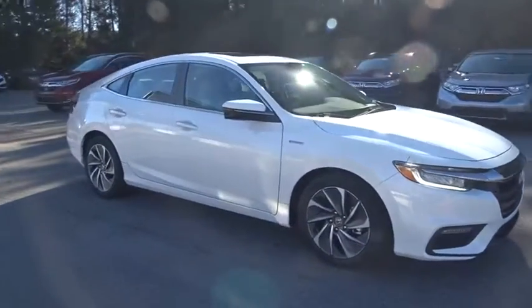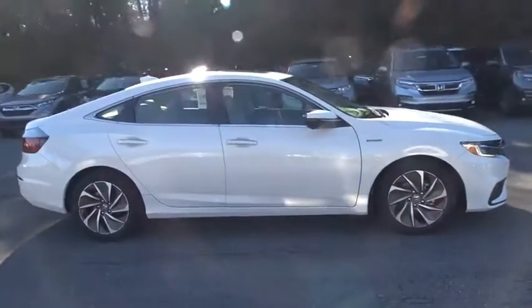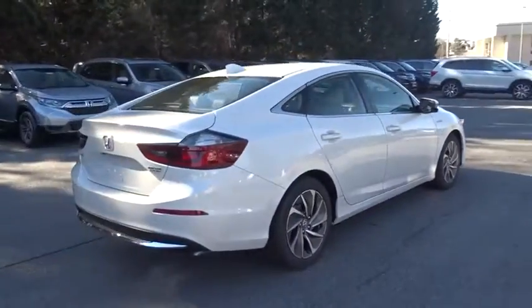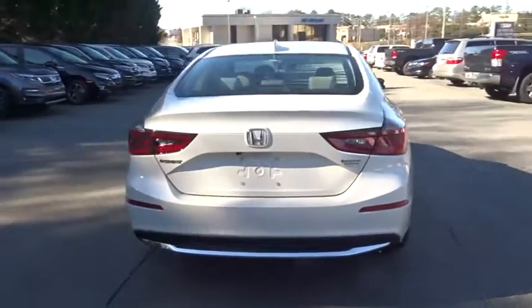2019 Honda Insight: 40 mpg, smooth ride, performance, exterior, interior — Honda Insight had it all.